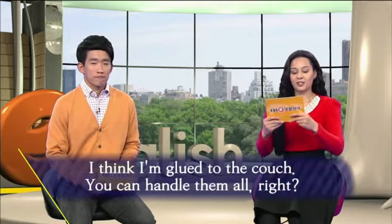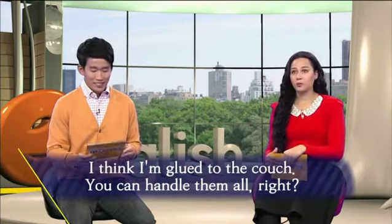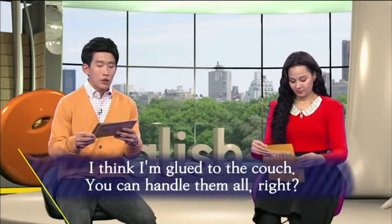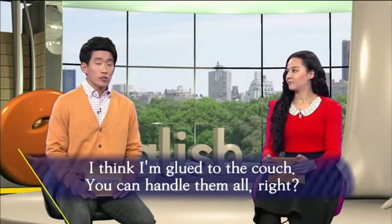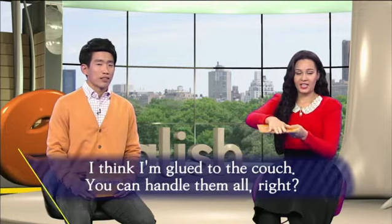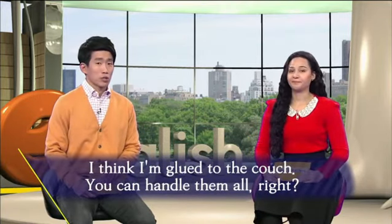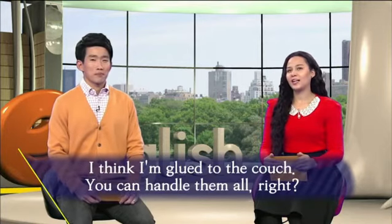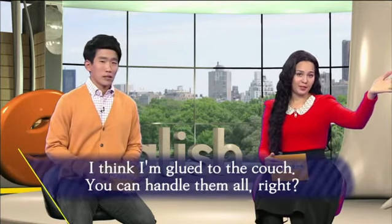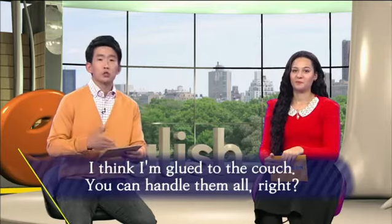다음 문장은요? Okay, so the next one is 'I think I'm glued to the couch. You can handle them all, right?' I think I am glued to the couch — 글루라는 것은 조금 전에 소개했었죠? 풀 또는 본드 접착제를 글루라고 하기 때문에, so he's saying his butt is glued onto the couch — he can't get up. 이거는 사실 실제로 붙은 게 아니라 그냥 움직이기 힘들다, 일어나기 힘들어, 귀찮아 라는 말입니다. 이런 말 자주 써요: I'm glued to the bed — 나 침대에서 못 일어나겠어. Actually we use that a lot — anything: I'm glued to the bed, I'm glued to the couch, I'm glued to the floor.